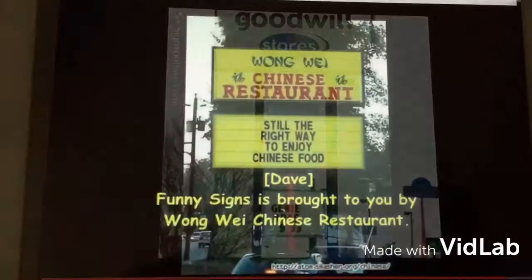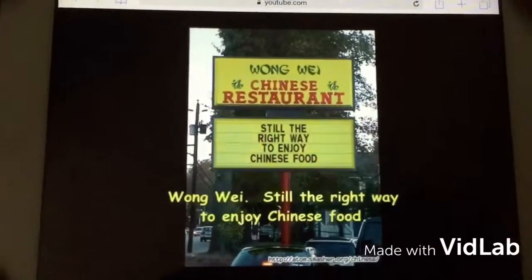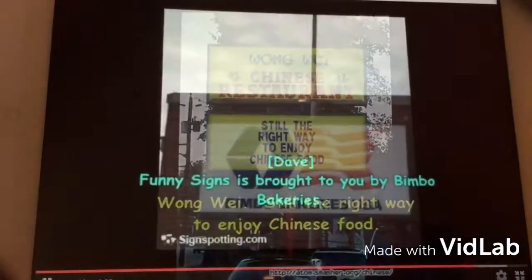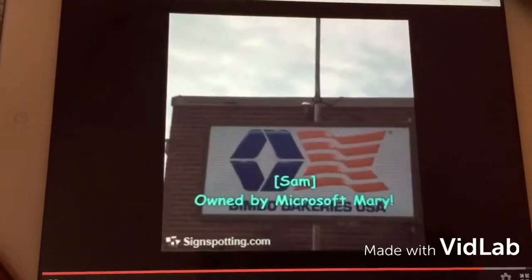Funny Signs is brought to you by Wong Wei Chinese Restaurant. Wong Wei — still the right way to enjoy Chinese food. Brought to you by Bimbo Bakeries. Born by Microsoft, Mary.